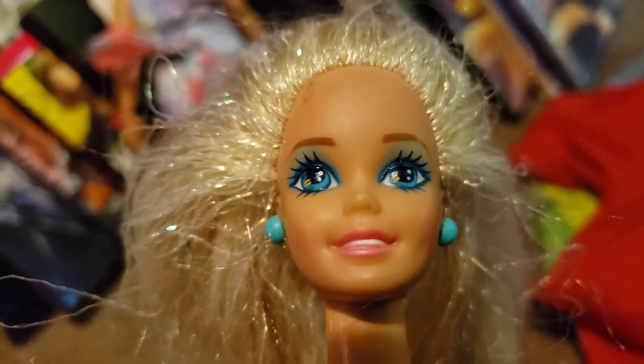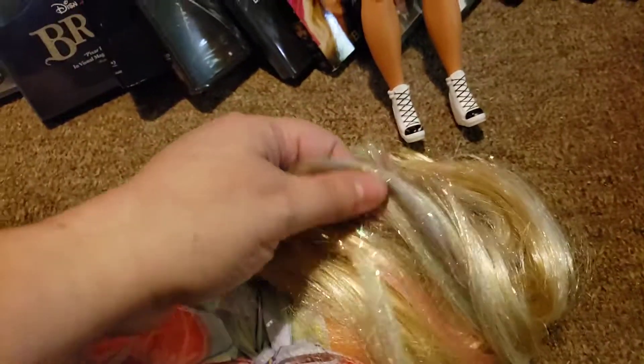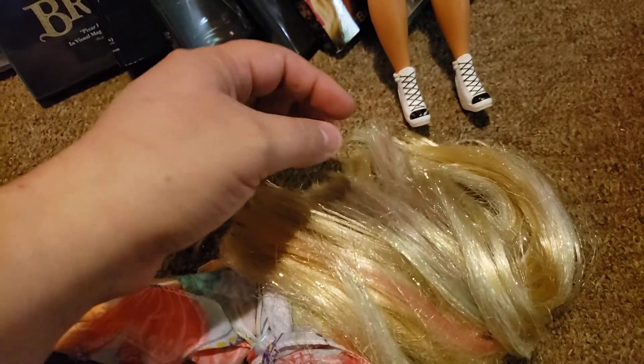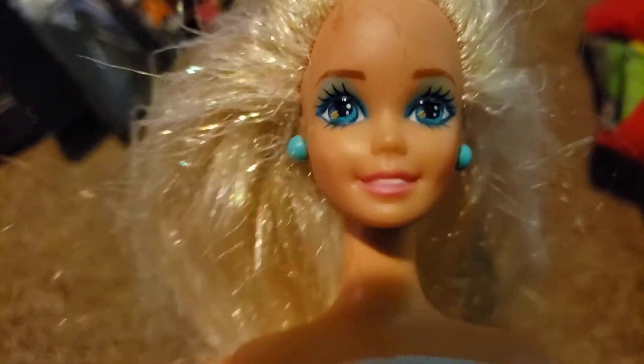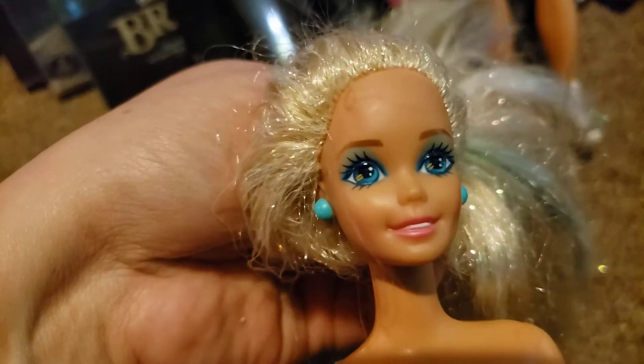This one's also a 90s Barbie, or maybe 80s — she might be an 80s Barbie. Very smoky eyes, she has tinsel in her hair. It looks like it has purple, pink, and blue. I think she might have been a mermaid doll — it's possible. She needs a clean up.